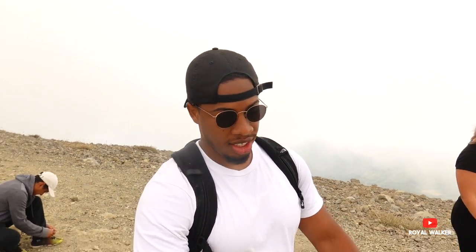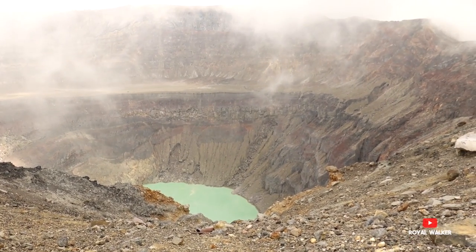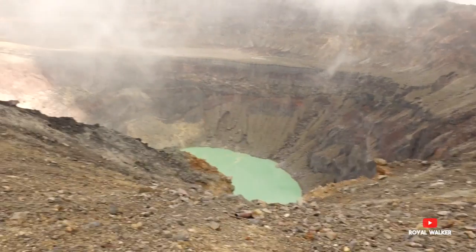It was supposed to take an hour and a half to get up — we did it in an hour and a half. Now we'll see how long it takes to get down. The color of the water in the lake is like a green-blue. We were sitting up there having a picnic and I was flying the drone to get shots for the vlog.